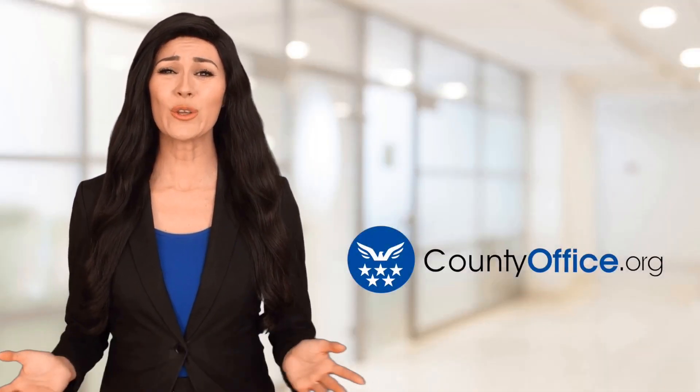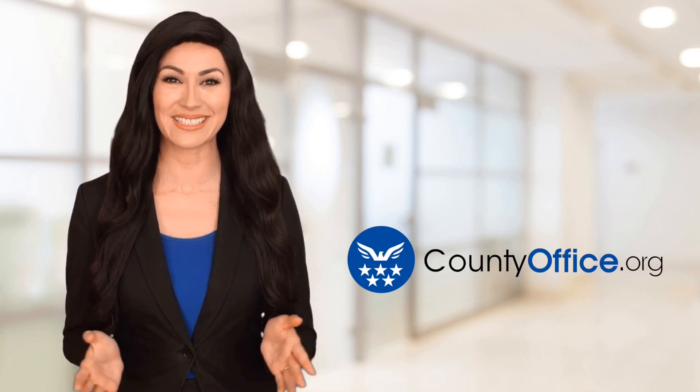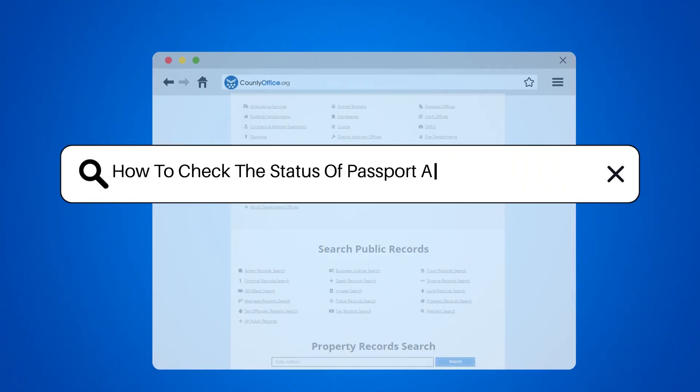Welcome to County Office, your ultimate guide to local government services and public records. How to check the status of passport applications online.